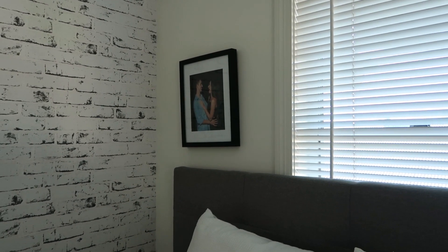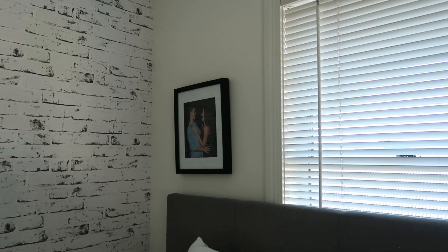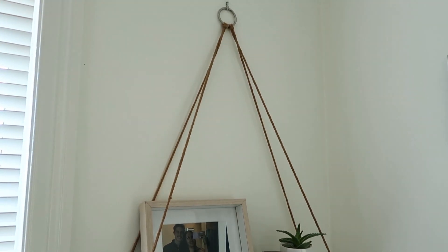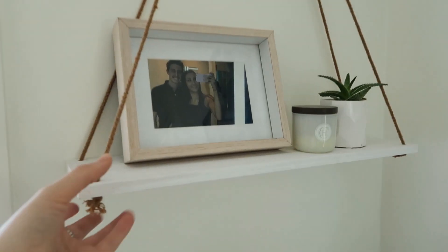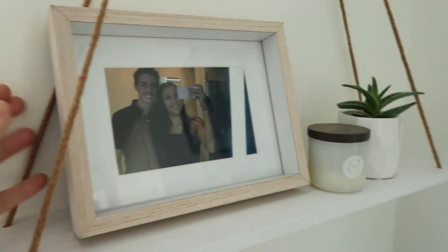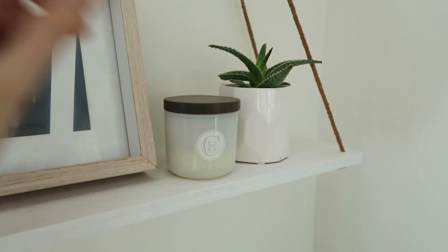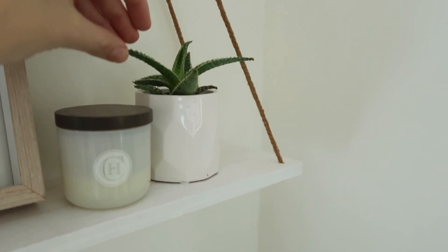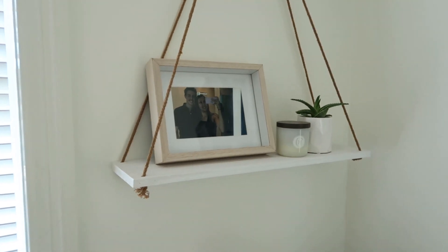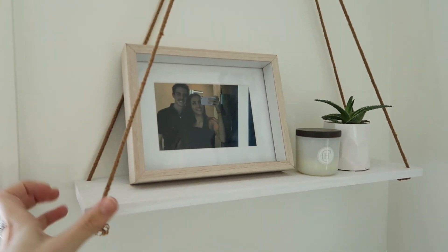Above my bed I have a photo of me and Cory from our cruise a couple of years ago — he got it for me for Christmas. I love the black frame because it ties in the other black in the room. On the other side I have a little shelf from Kmart that I painted white so it blends in better. On it I have a photo of me and Cory from our one-year anniversary, a candle from a work colleague, and a little succulent from Bunnings in a beautiful pot — just a nice accent to bring some height to the room.